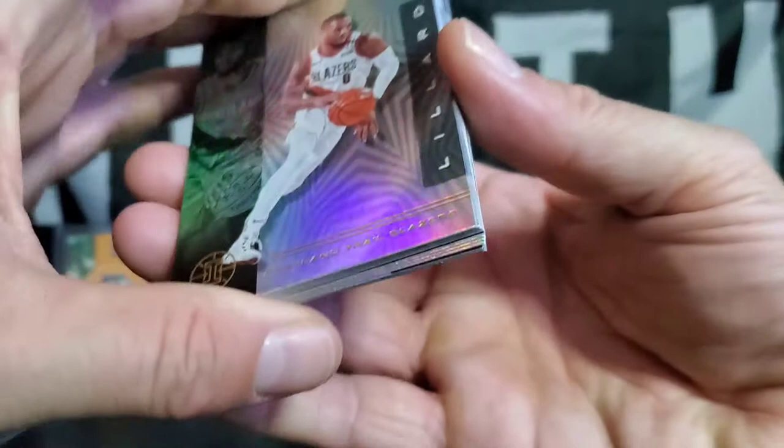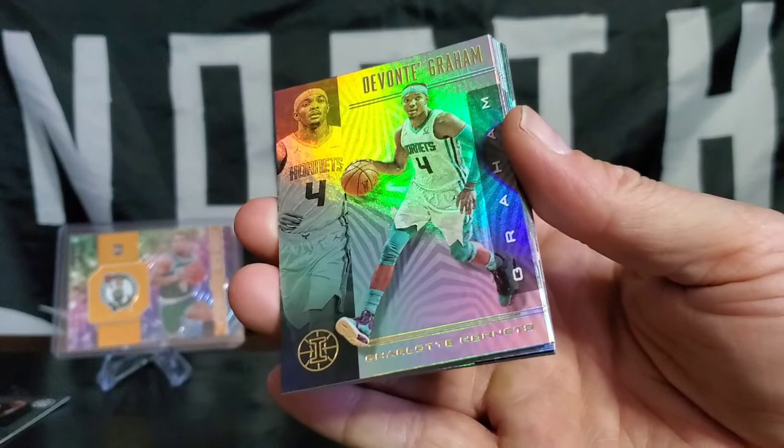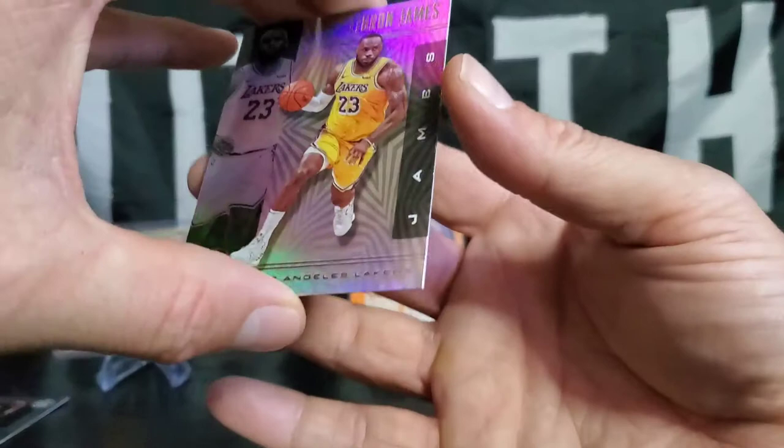Damian Lillard. Frankie — is that Licina? Embarrassing, there's always one. Devontae Graham. LaMarcus Aldridge, now on the Nets. Little LeBron action — always got to sleeve the goat.